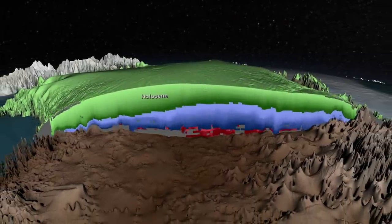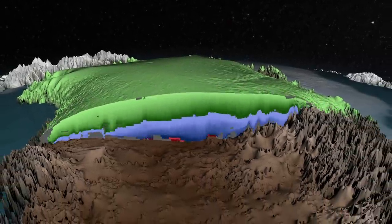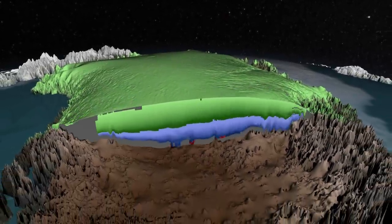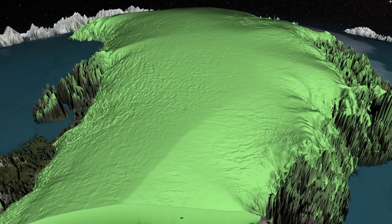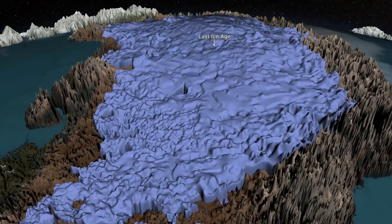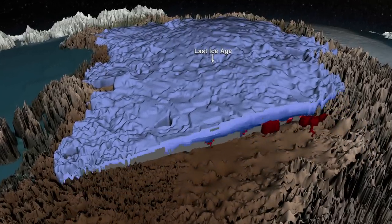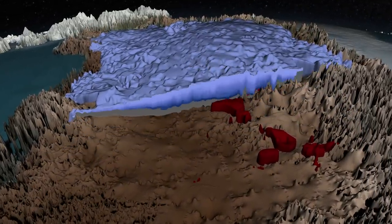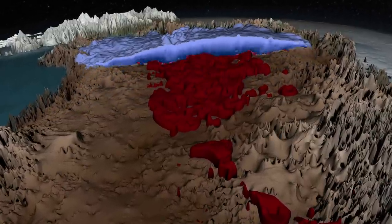The top layers from the Holocene period formed during the last 11,700 years and are fairly flat and uniform, though the thickness varies depending on how much snowfall occurred. Below this, deeper within the ice sheet, we see layers that formed during the last ice age. Layers from this period are darker and more complex, having been further squeezed and sometimes folded as they flowed over the rugged bedrock below.